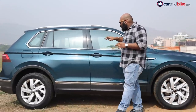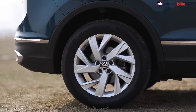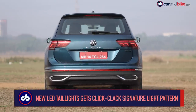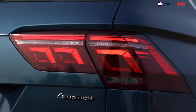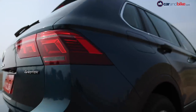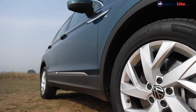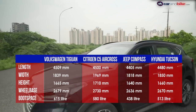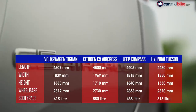On the profile, the Tiguan gets pronounced lines, roof rails, and flared wheel arches that add muscle to the SUV. The wheels are new 18-inch units. At the back, you get a redesigned look with new LED tail lamps featuring two signature light patterns — one for regular tail lamps and one for brake lights — which interchange in what Volkswagen calls the click-clack effect. In terms of size, the Tiguan facelift is 312mm shorter than the Allspace with a 108mm shorter wheelbase, though it is longer than rivals like the Jeep Compass, Hyundai Tucson, and Citroën C5 Aircross.